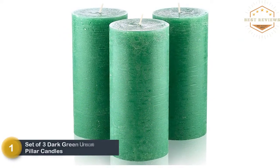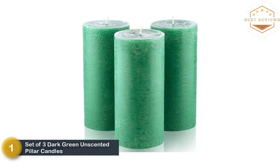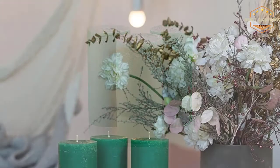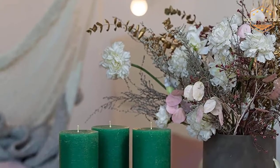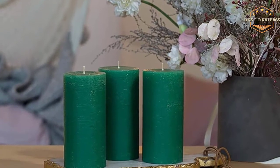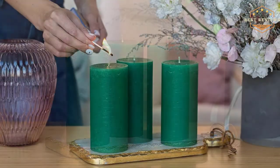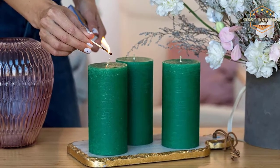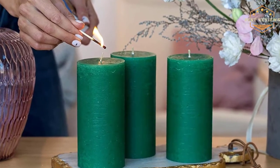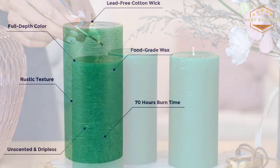The top one on our list is the set of three dark green unscented pillar candles. These attractive pillar candles are fragrance-free and allow you to brighten special events or your home. Their universal size helps create an excellent addition to any occasion. The 6-inch candles are crafted with high-quality wax, preventing melting away quickly and enhancing the appearance. The candles are ideal for weddings and events, restaurants and bars, indoors and outdoors.